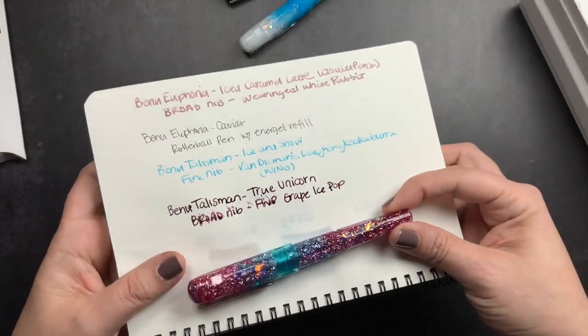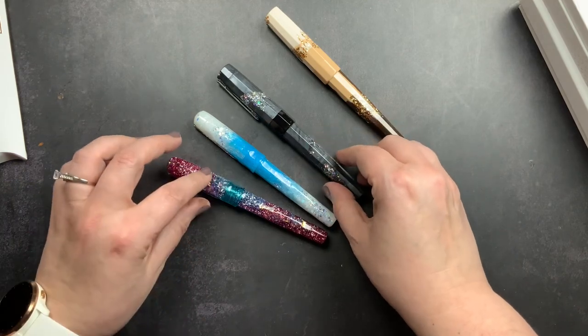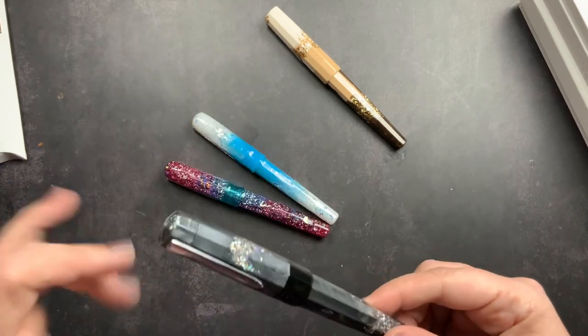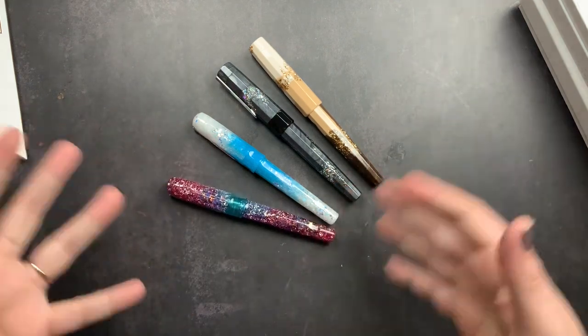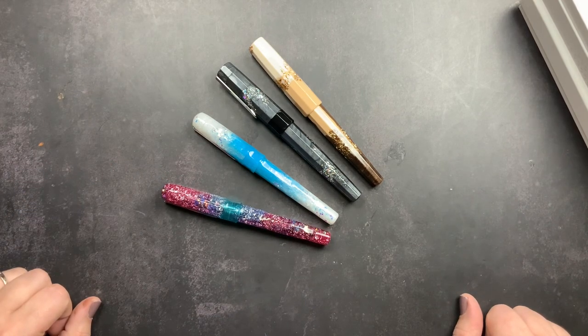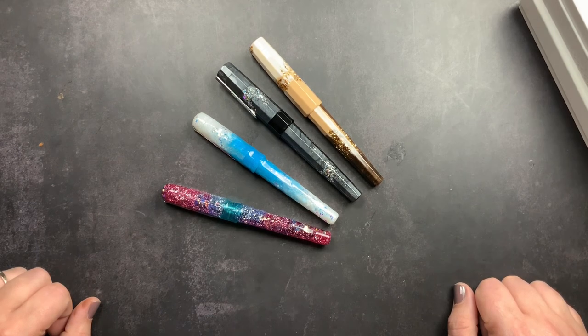That's my share of four newest Benu pens. I don't know if everyone knows they carry non-fountain pens, but I've been loving the rollerball and will definitely be adding another rollerball to my collection — it's great having a fancy body for gel pen refills. I love their fountain pens for journaling and matching fun ink colors to make the experience more special. Those are my two new Talisman and two new Euphoria pens from Benu. If you have questions, comment below, give me a thumbs up, subscribe, and don't forget to just scribble!